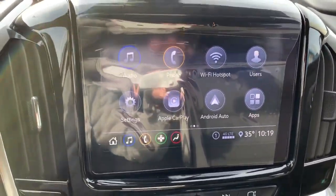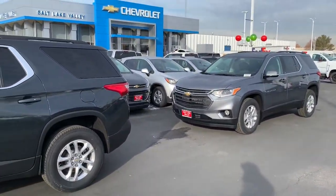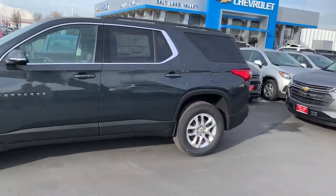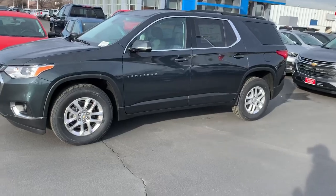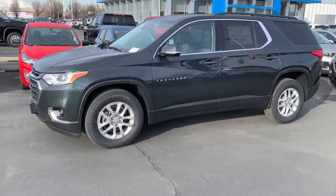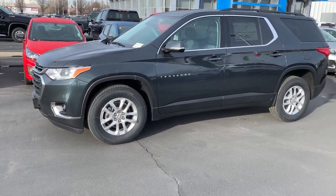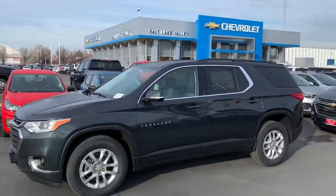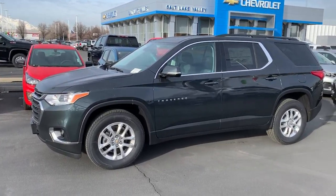Of course you're going to get a free trial of OnStar with this, and with that free trial this vehicle is a Wi-Fi hot spot. Cory, this thing is awesome — I've got this one right here and we've got tons of other options as well. I'd love to invite you down to the dealership, take a look, take a test drive, and see what you think of the Traverse. Like I said, I have one and I love it — it's probably the most favorite vehicle I've ever owned. Again, this is Brian from Salt Lake Valley Chevrolet, Cory I really appreciate your time and I look forward to hearing from you and working with you real soon.